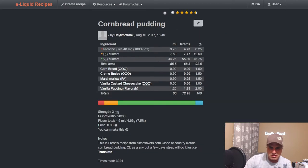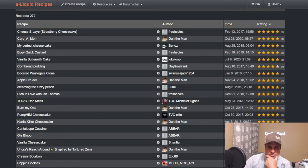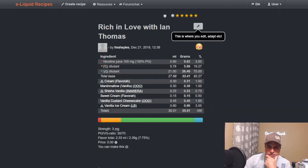This is Fresh's Cornbread Pudding — used at one percent. It's actually pretty good. Fresh with Rich in Love with Ian Thomas uses it at 1.5 with vanillas and marshmallows — that's a really nice looking mix. I've never noticed that one before; I may have to mix that, it looks tasty.